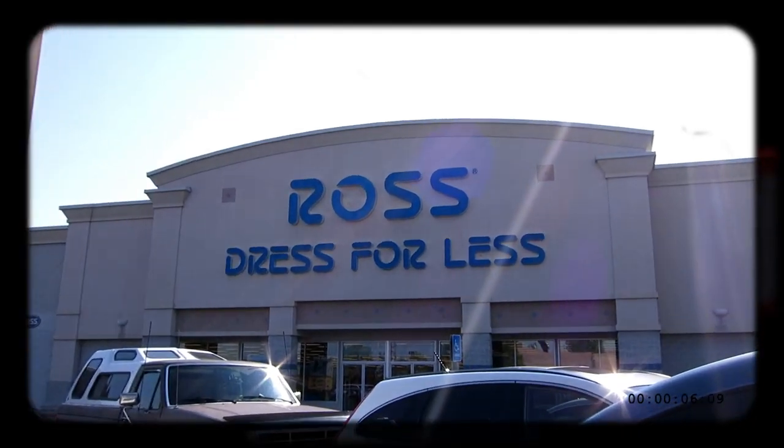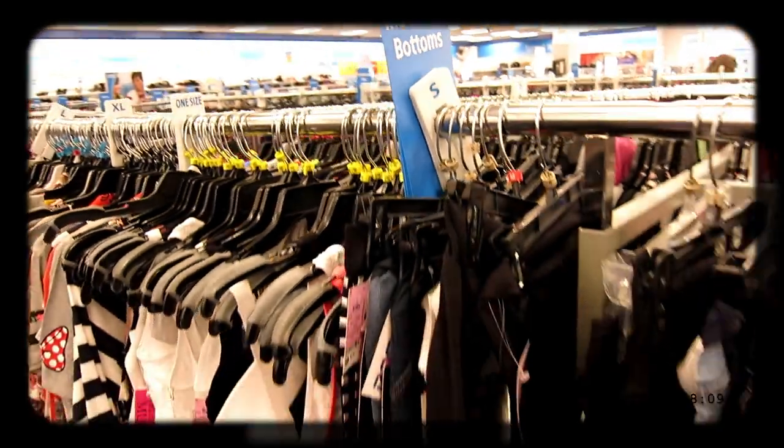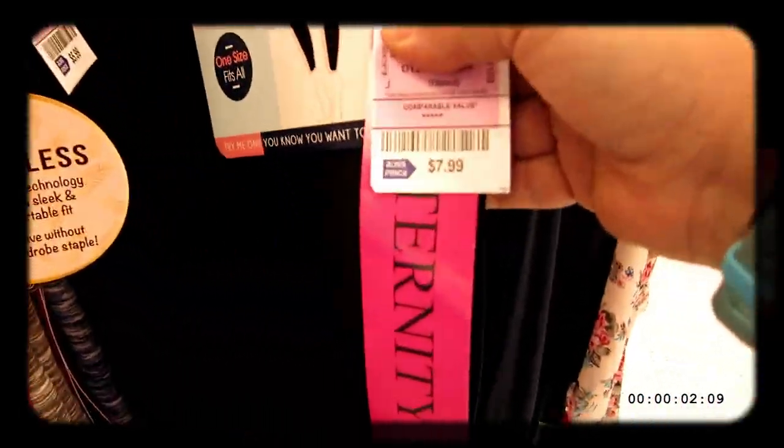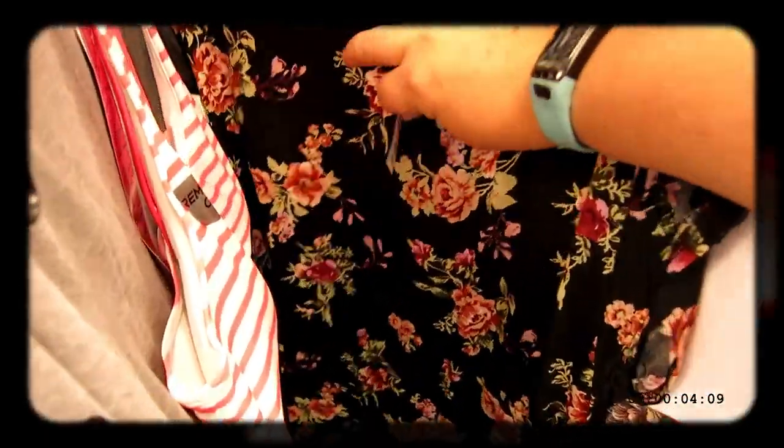Tip number one: thrift stores. The thing is with buying from thrift stores is most people don't wear their maternity clothes more than nine months. I have found Motherhood Maternity clothes, I have found Gap maternity clothes, and paid hardly anything for them. Also, don't forget to check out your local discount stores — they have lots of new items at reasonable prices, pants and shirts. It's a great place to find things.